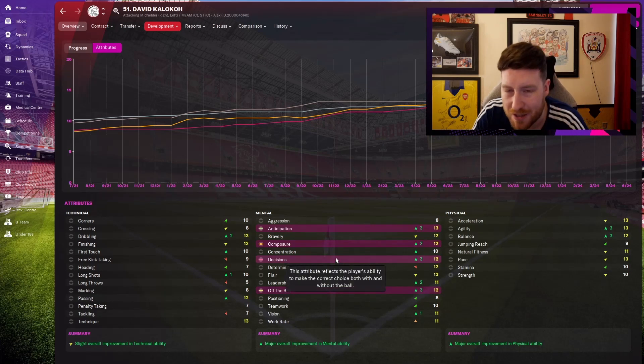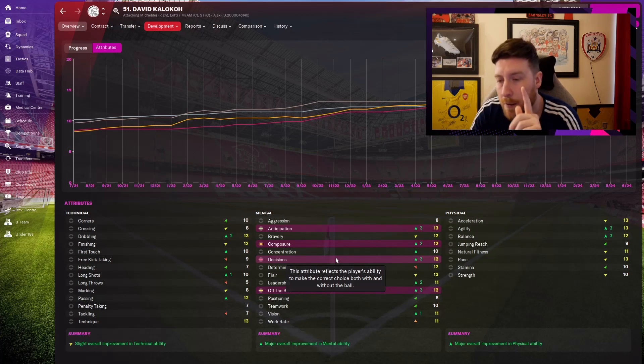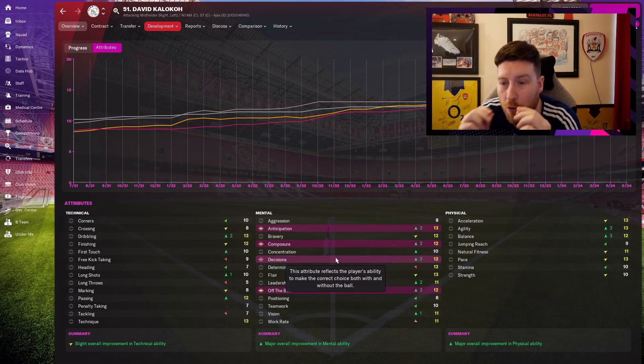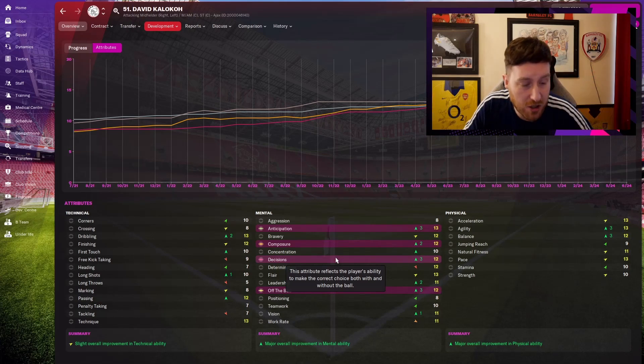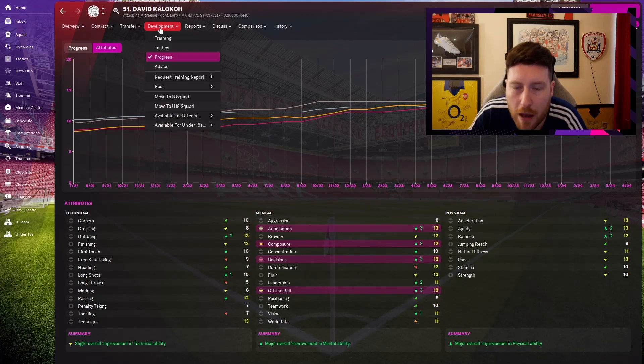Decisions is the most important attribute in the whole game because every single thing on a football pitch is a decision — where to move, when to move, who to pass it to, how hard to pass it, how to shoot, when to shoot. Every single thing is a decision. In fact, in life, every single thing is a decision — my decision to record this video, my decision to take a sip of this drink. Decisions are the most important part of FM football, and probably life.